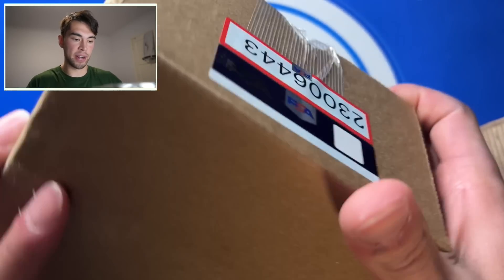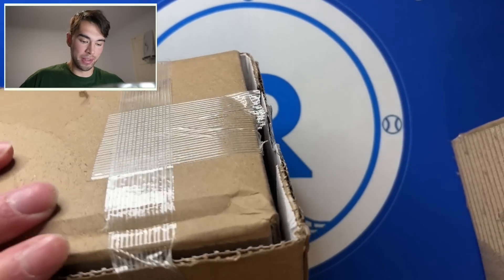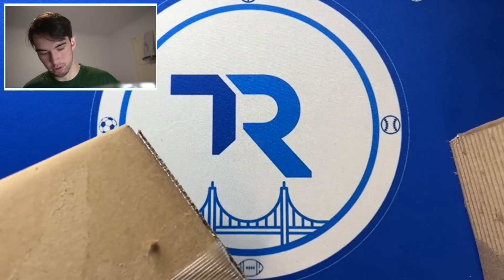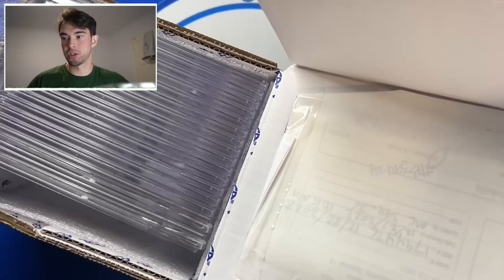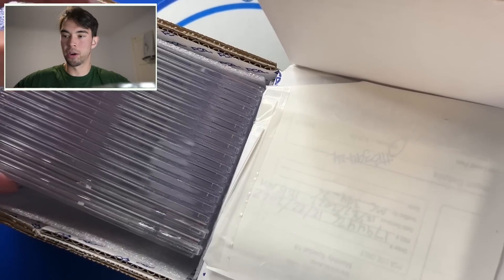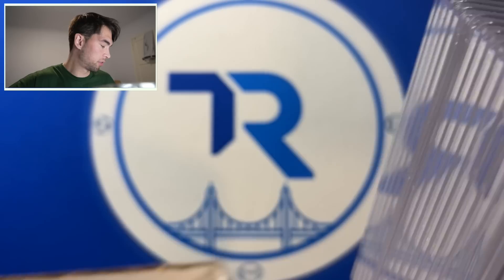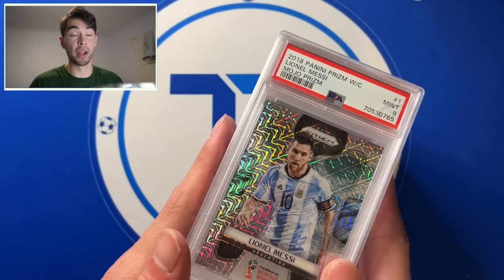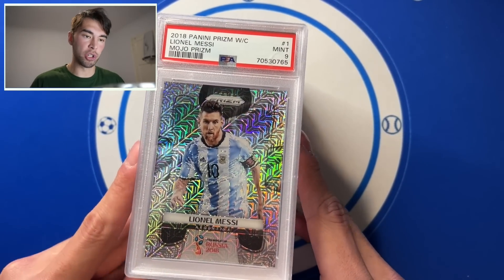Here's the PSA submission back that I just got. This was the $15 level — took about two months, but considering it's 15 bucks, it's not too bad. I did not do well on this. This might've been one of my worst gem rates ever.